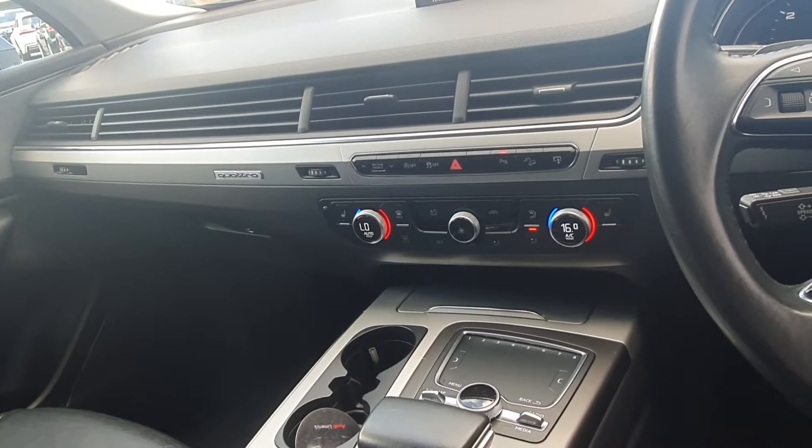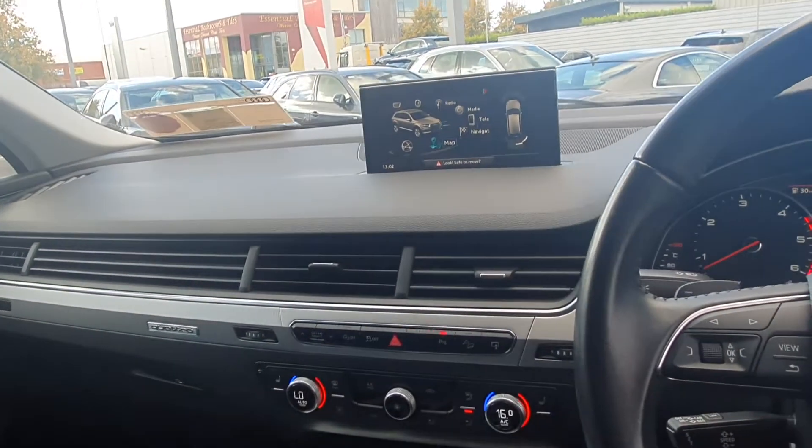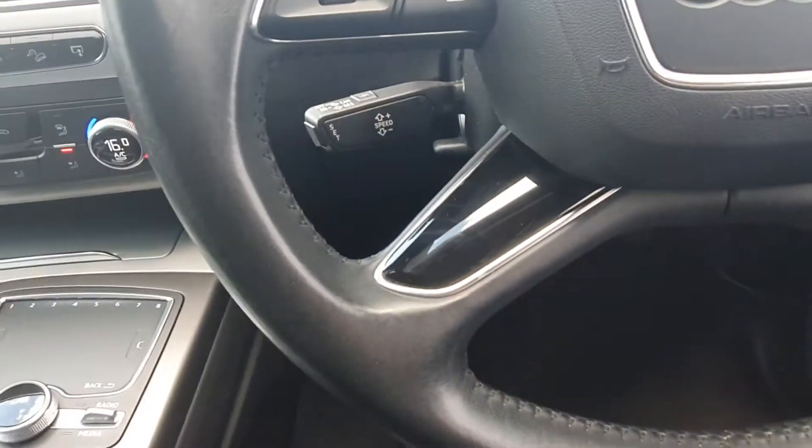Dual zone digital climate control. The pop-up MMI screen gives access to features such as Bluetooth connectivity and satellite navigation. We have our MMI touchpad, Tiptronic gearbox, electric handbrake, auto hill hold assist, and the car is equipped with cruise control.